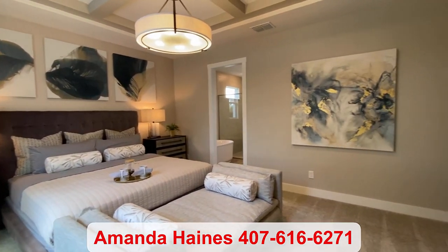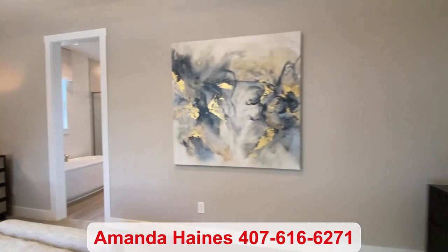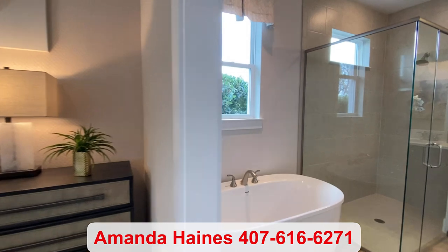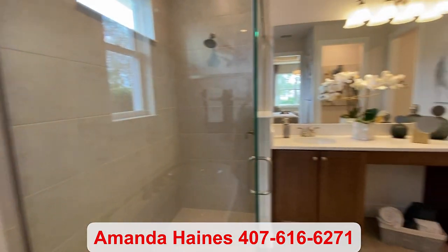Beautiful tray ceilings up above. And then walk into your bathroom where a tub has been added. If you don't like baths, you can always just have the walk-in shower.